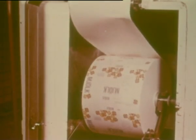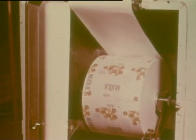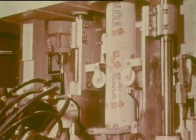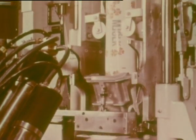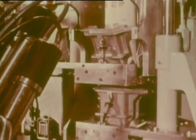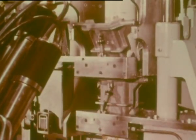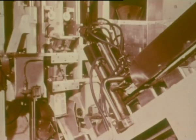The Tetra Pak Brick machine is fed from a reel of plastic coated paper, continuously formed into a tube. The cartons are filled and sealed below the surface of the liquid. The main Tetra Pak principles are retained.